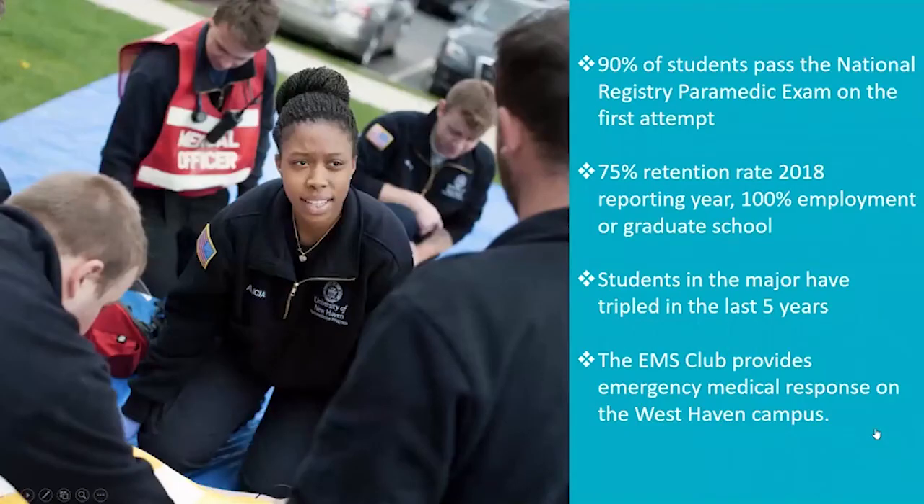We produce high-quality students. 90% of our students passed the national exam on their first attempt. Students in the major have tripled over the last five years as the program has experienced extraordinary growth. We now provide an EMS club on the main campus of West Haven, which is licensed with the state of Connecticut, and students are responders certain evenings of the week to assist the police department on campus with medical response.